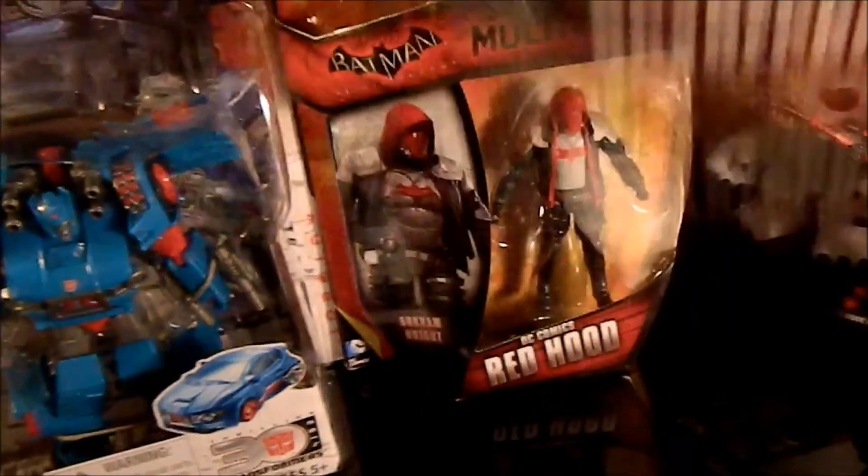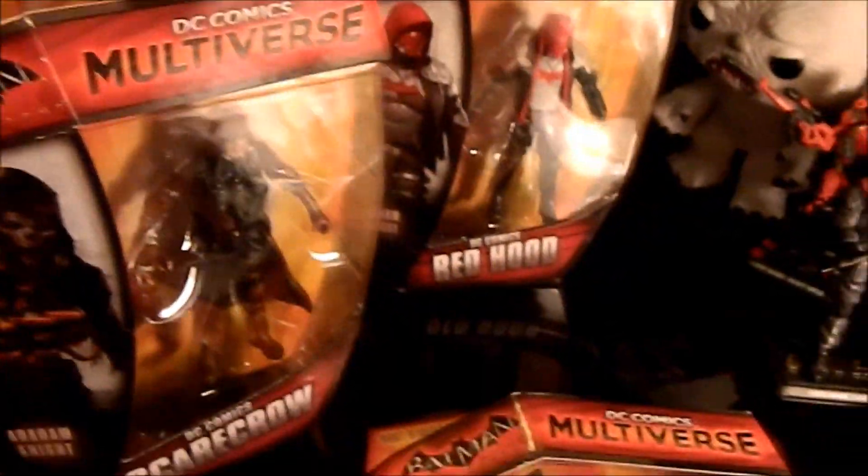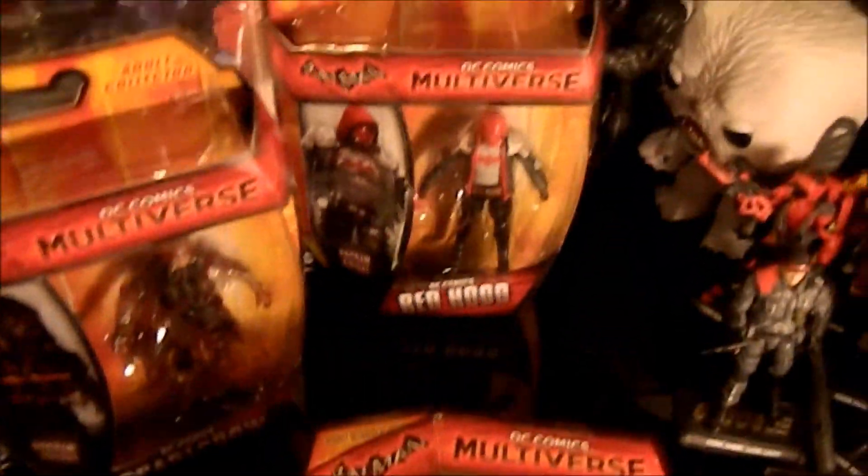And I got another Scarecrow and another Red Hood. I took a friend of mine a Red Hood, so I've got two Red Hoods and two Scarecrows. So if somebody's looking for a Scarecrow and a Red Hood, let me know — I've got an extra set.